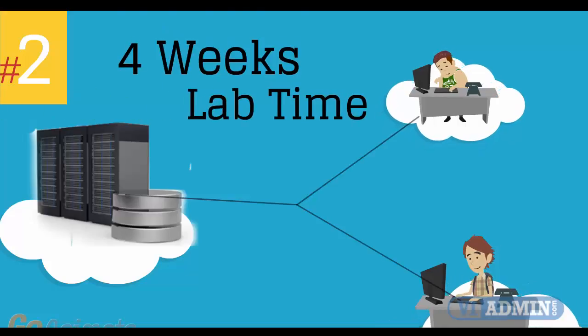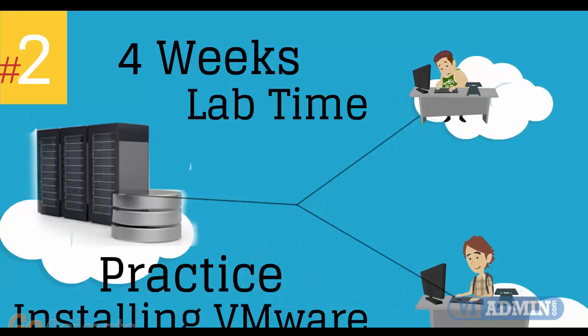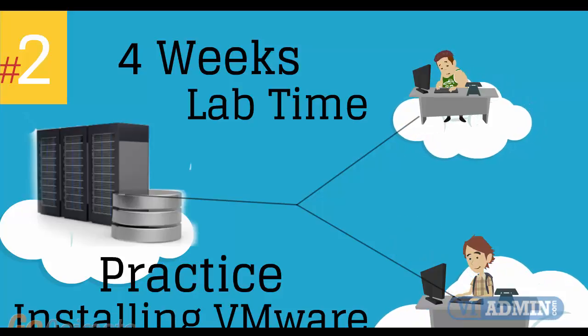The issue is completely resolved. Number 2: four weeks of access to our lab environment. You can practice installing and configuring VMware virtual infrastructure from scratch pretty much for a whole month.